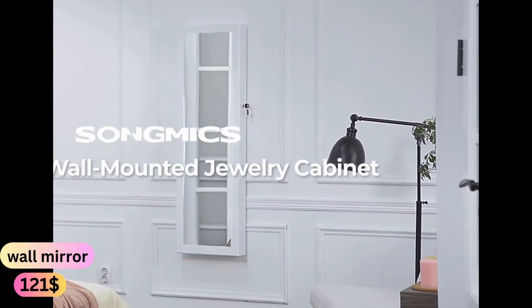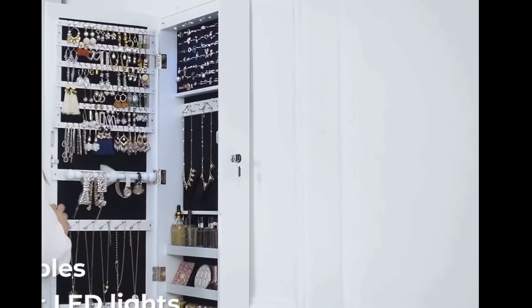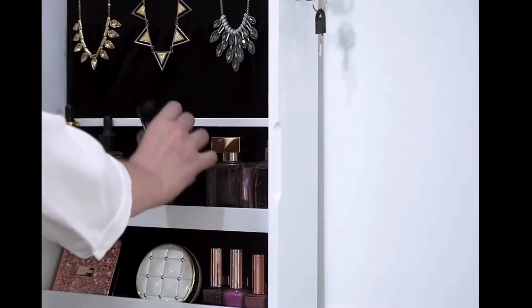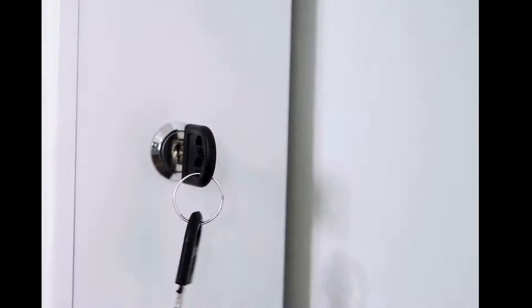Transform your jewelry storage with the jewelry cabinet armoire, featuring a stunning mirror and lockable door for added security. This wall-hanging armoire is perfect for saving space while elegantly displaying your collection. With multiple compartments and hooks, it's designed to keep your jewelry organized and easily accessible.